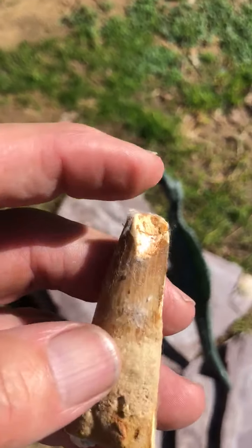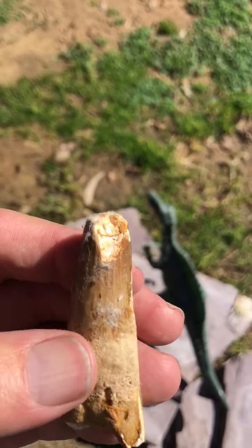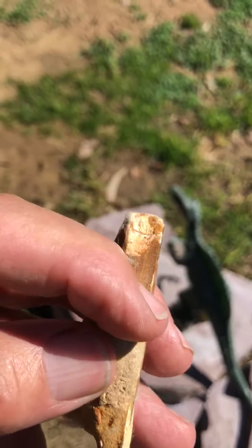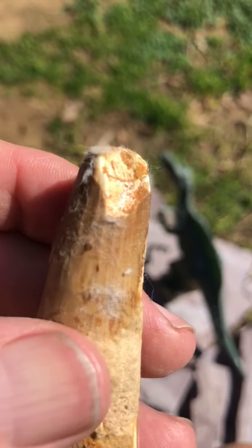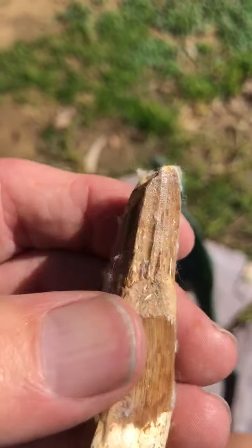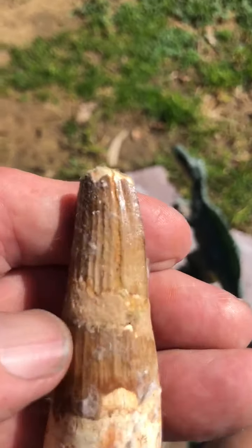You can see it's worn on the top from the abrasion of chewing on bones and whatnot. What's very interesting about this one is this little concave groove — and you know where that groove came from? Every time he bit down, the upper tooth would slide into that groove. That is really cool.